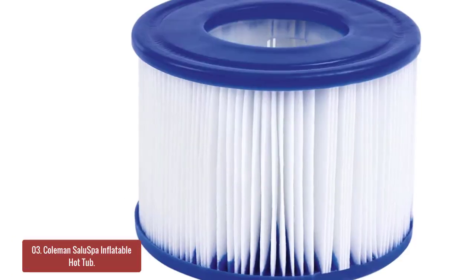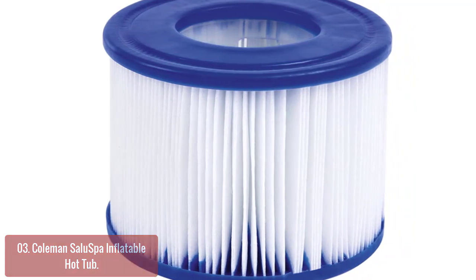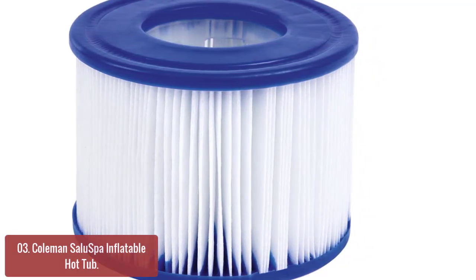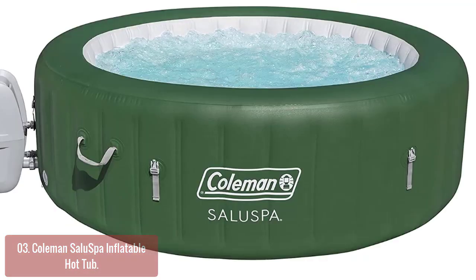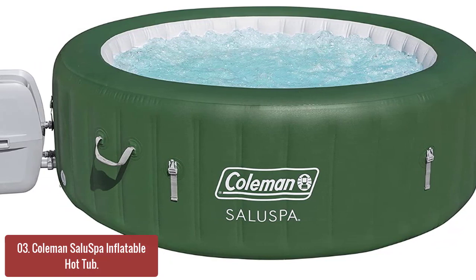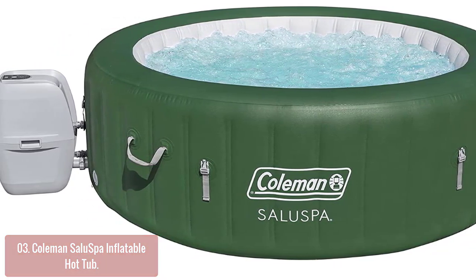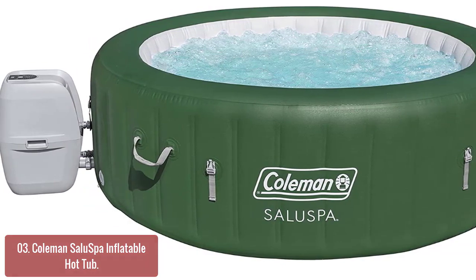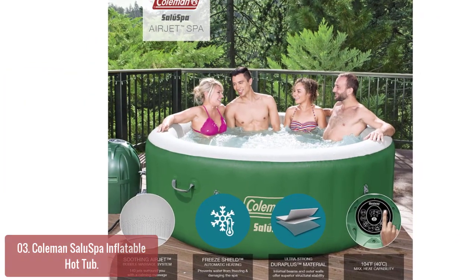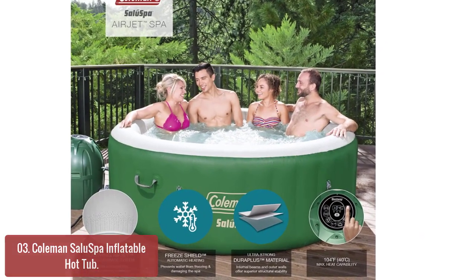List number 3: Coleman Salo Spa Inflatable Hot Tub. The Coleman Salo Spa is a durable, spacious spa that rests in your backyard. The digital control panel lets you set the water temperature up to 104 degrees Fahrenheit and control the pressure of the jets. A power-saving timer can even automate the temperature of the spa up to 72 hours in advance to save energy and money.